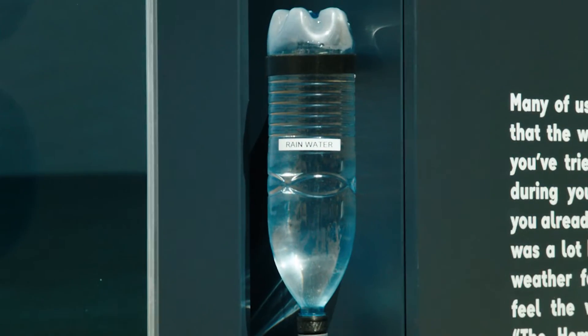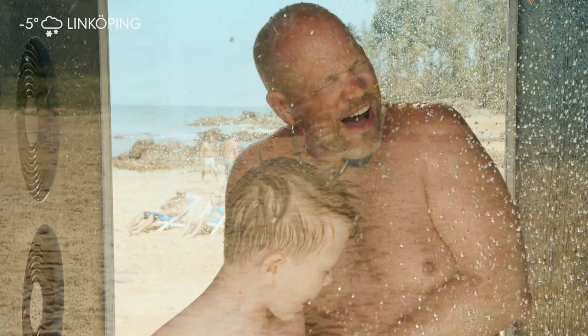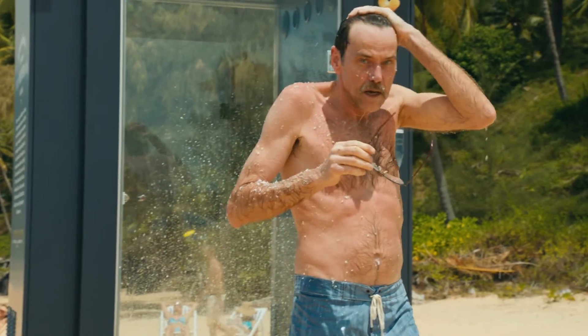We also added a little extra rainwater from back home to make the experience even more authentic. It's one thing to see a weather report, but another thing entirely to feel it on your own body. By rethinking the outdoor medium, we engaged with our customers in a fun and unexpected way.